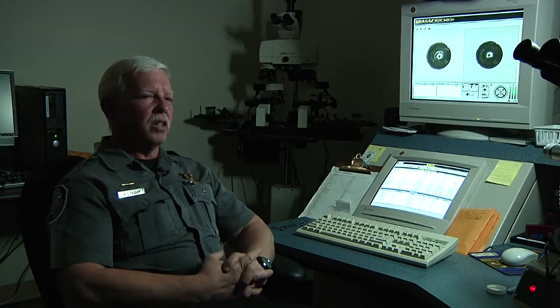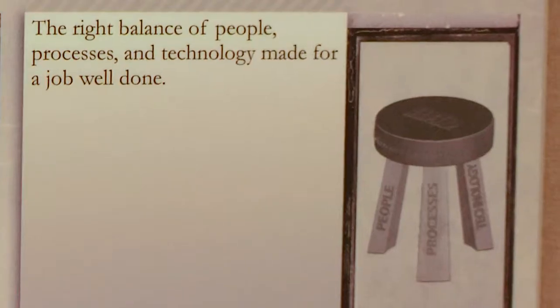Some cases are earth shattering and some of them are just another match. Some of them we get really excited about.